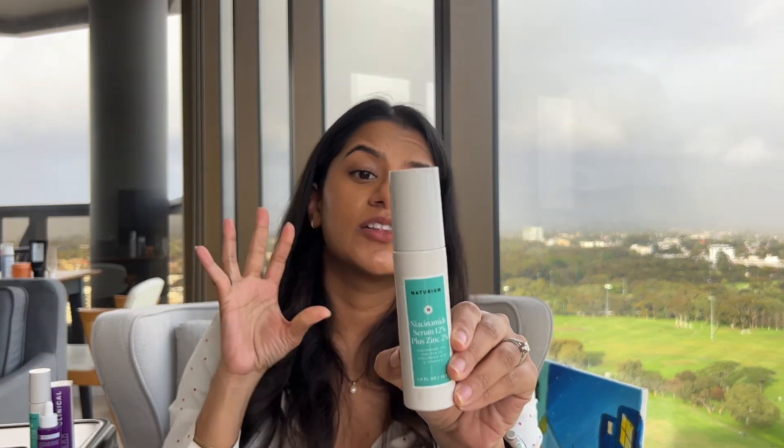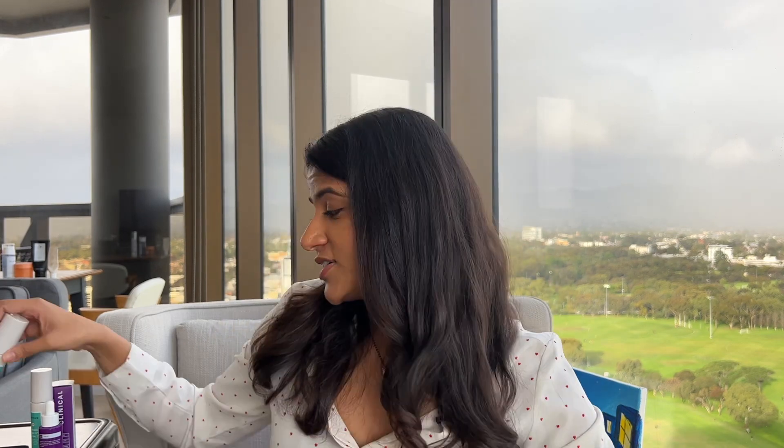There are lots of other niacinamide serums out there — the Inkey List has a little bottle that's pretty good and looks very similar to the Naturium one. The Ordinary has a niacinamide with zinc, but I always found it quite gloopy and sticky; it's no more than £5 or £6 if you're on a budget. I'd really recommend the Naturium as a great mid-range option at £18. In summary: there is lots of evidence supporting the use of niacinamide for reducing transepidermal water loss by improving free fatty acid and ceramide production, as well as targeting pigmentation and skin texture. I'd suggest you don't need anything above 10% — there's no need to splurge on a 20% serum.